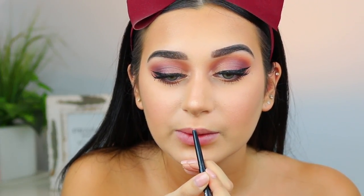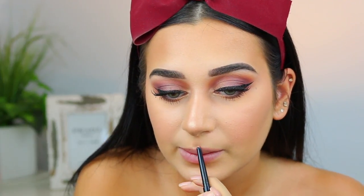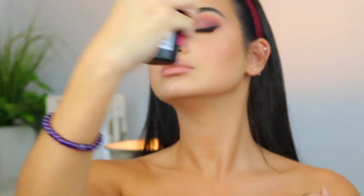I'm going to line my lips with this Maybelline Color Sensational Lip Liner in the shade Nude Whisper and overline my lips because she has much bigger lips than I do. Then I'm going to take my KKW by Kylie Cosmetics Lipstick in the shade Kimberly, dab it onto my finger, and pat it onto my lips. I'm going to set everything with my Maybelline Master Fix Setting Spray.